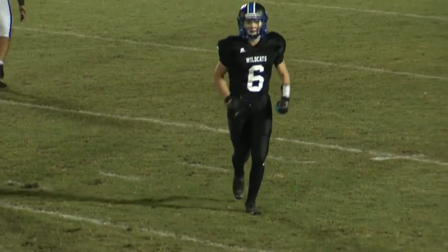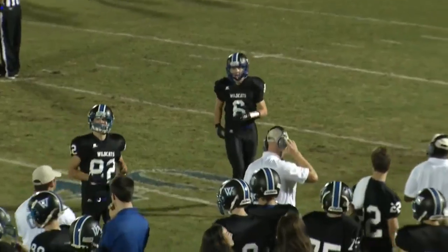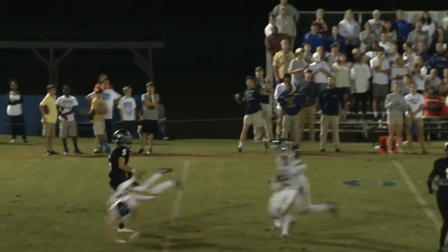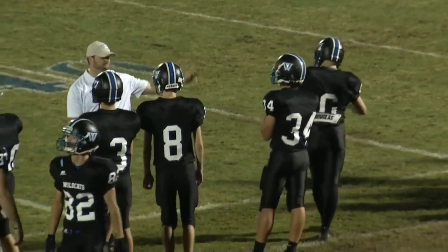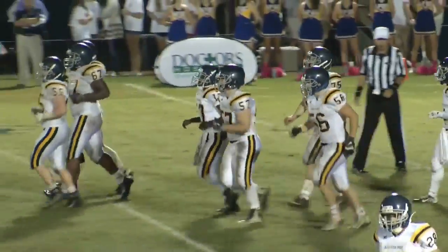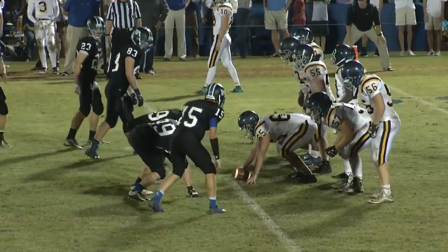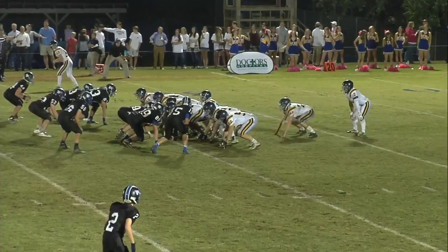First quarter stats: for Augusta Prep, 87 total yards — 59 on the ground, 28 in the air. For Westminster, 29 total yards — 20 rushing, nine on a pass play. Just one penalty in the first quarter, for Augusta Prep for five yards. Pretty quick first quarter. These two teams run it for the most part, but Westminster has opened it up a bit trying to throw. Prep did get a piece of that punt from Josh Woods.